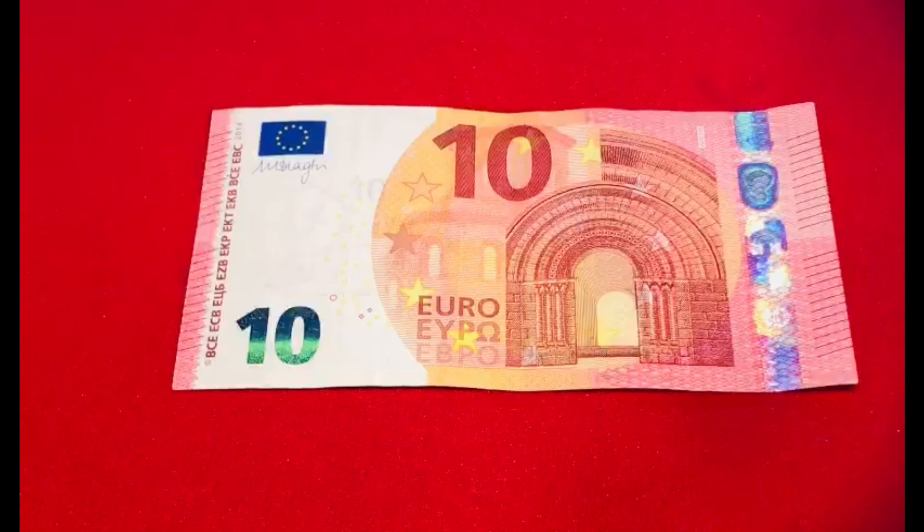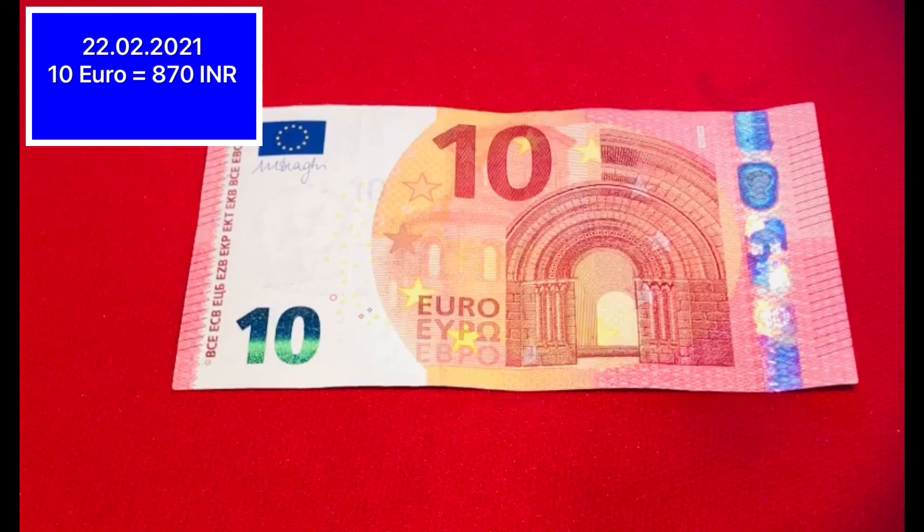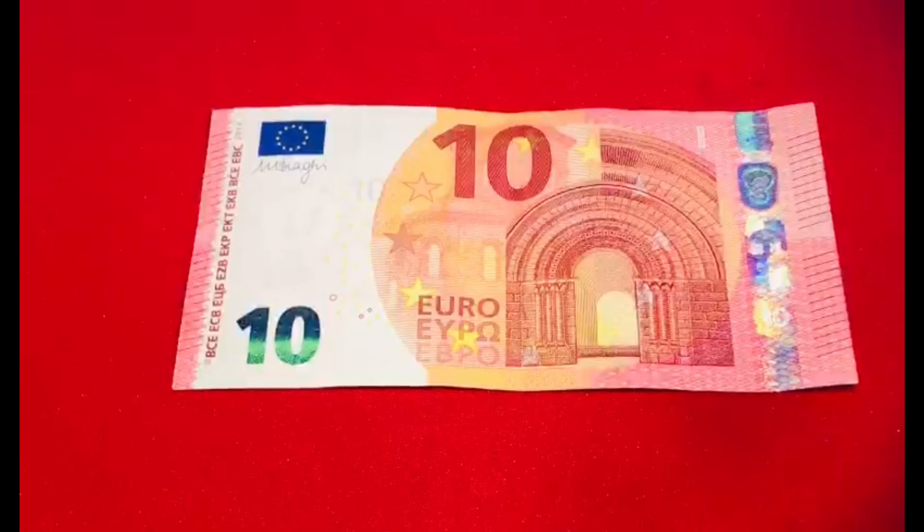Next, this is 10 EUR. Its color is reddish. In today's date, its value is 870 rupees. Let's see it from the back.